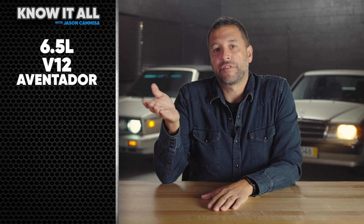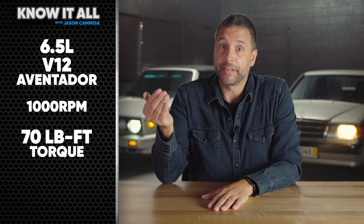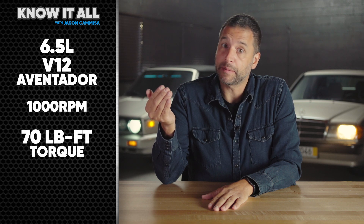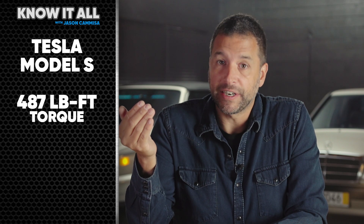And torque? Put it this way: the 6.5-liter V12 in the Lamborghini Aventador at 1,000 RPM makes about 70 pound-feet of torque. At that same speed, a Tesla Model S powertrain makes about 487. And while the sound of that Lamborghini V12 does things to my body that I'm not being paid to talk about, I do have to point out that the Aventador is rated at 9 miles per gallon, and a Model S is rated at the equivalent of 104.